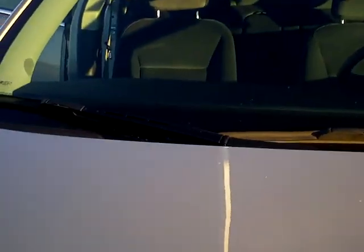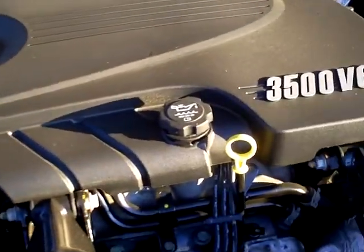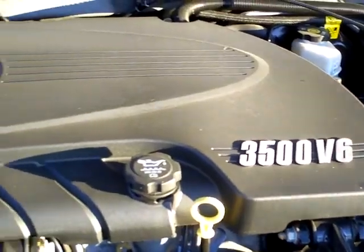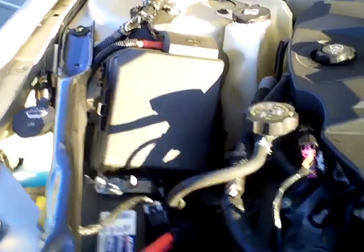We'll just take a peek underneath the hood here. Wow, it's got the 3500 V6 in here. Very, very nice. Definitely going to have enough power to push this little thing around.